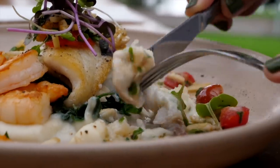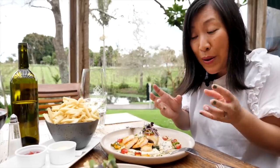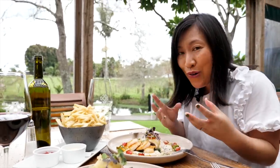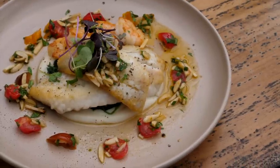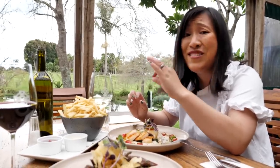It's so good — silky cauliflower puree, that burnt brown butter is so luxurious and velvety, and then the fish is fresh as anything. Oh yum.